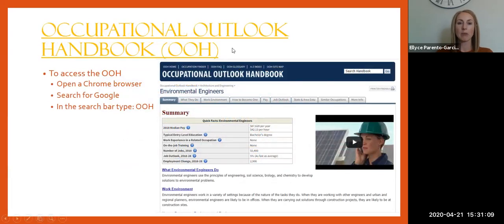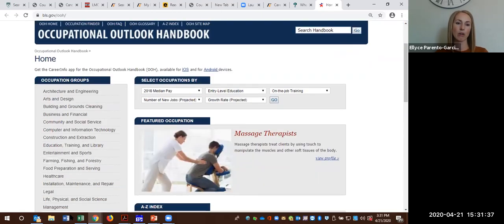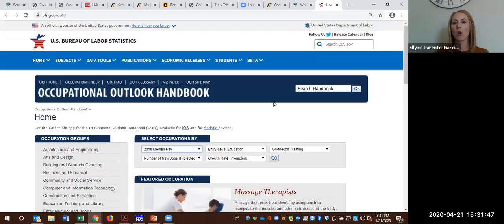The Occupational Outlook Handbook — I had just mentioned that when we were on What Can I Do With This Major. The easiest way to access this site is to open up a Google browser, utilize Chrome so you can access the videos, and simply type in OOH — it should be the first one that populates. It is housed through the US Bureau of Labor Statistics, so it looks at information nationwide. You can look at career clusters or be specific and search by median pay range, type of education needed, or use the search bar.